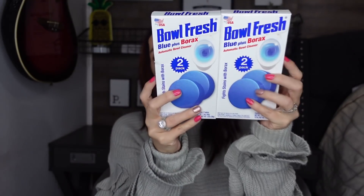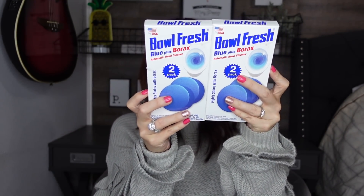This was new — I had never seen this. It's made in the USA and it says Bullfresh. 'Fight stains with borax.' You get a two-pack for a dollar, so I thought that was great. It's been forever since I've used these, so you guys let me know — have you used it? How does it work? I figured I'd just go ahead and buy them.